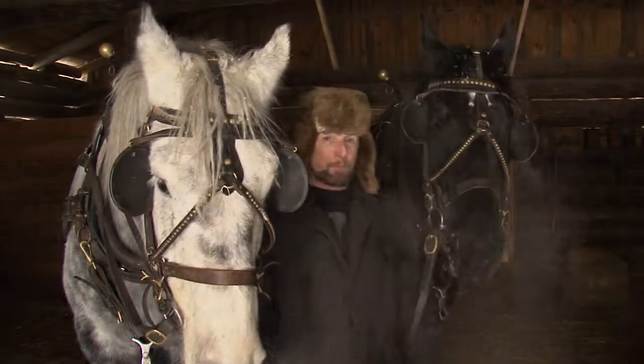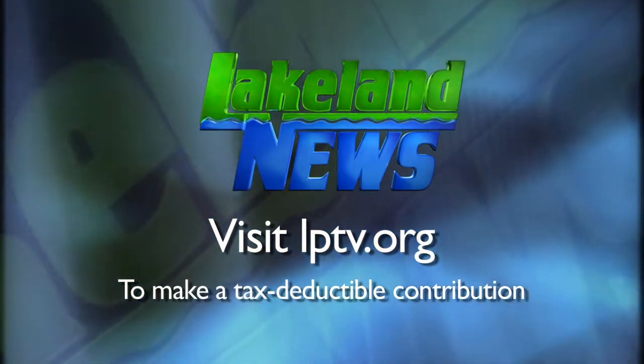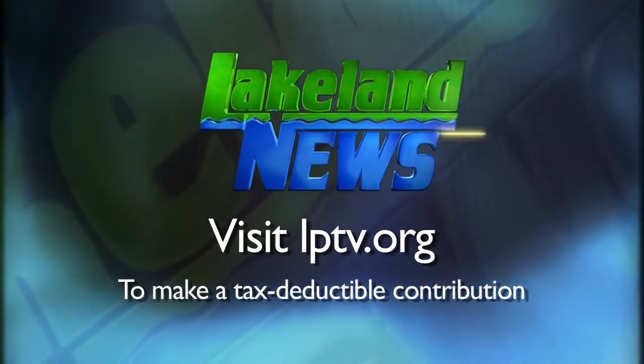Shane Lee, Lakeland News. If you've enjoyed this segment of Lakeland News, please consider making a tax-deductible contribution to Lakeland Public Television.